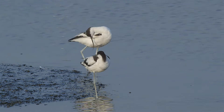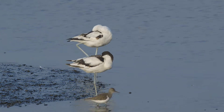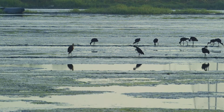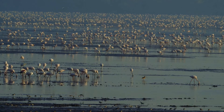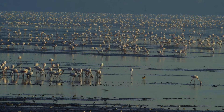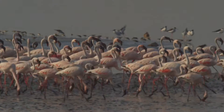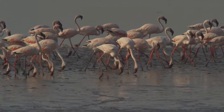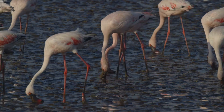The unique up-curved beaks of the pied avocets make them easily distinguishable from other waders. Huge flocks of flamingos, sometimes numbering over 20,000, fill up large parts of the creek. They can often be found feeding in the mudflats during low tide.